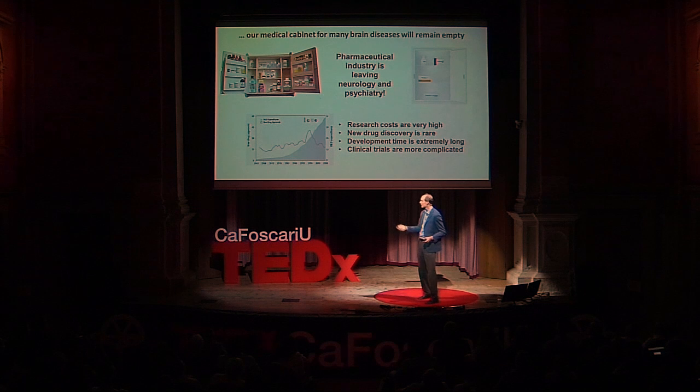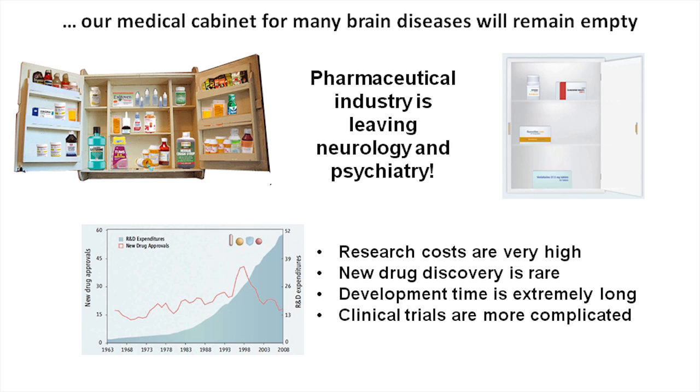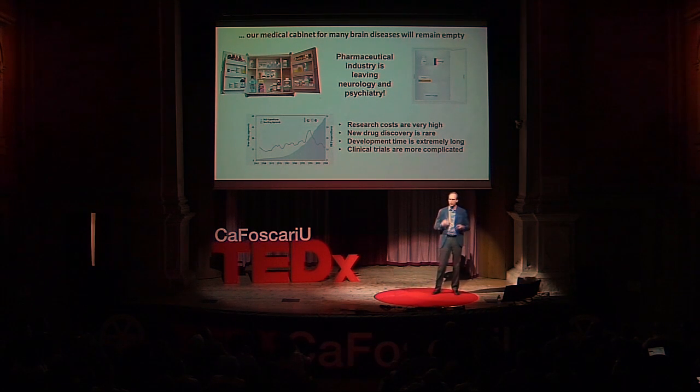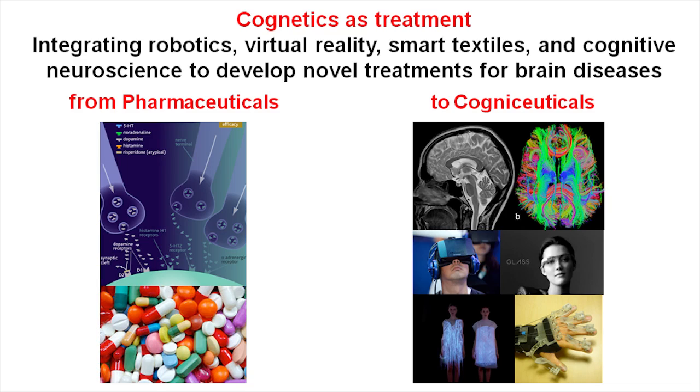The pharma industry notes that new drug approvals have remained roughly the same since 1960, while the expenditure for developing one new drug has increased enormously. It's not a good market — too expensive and not enough feedback. So we have to come up with new approaches. One approach I would like to propose is to use the cognetics approach, which is entirely non-invasive, for the development of novel treatments for mental and brain diseases.